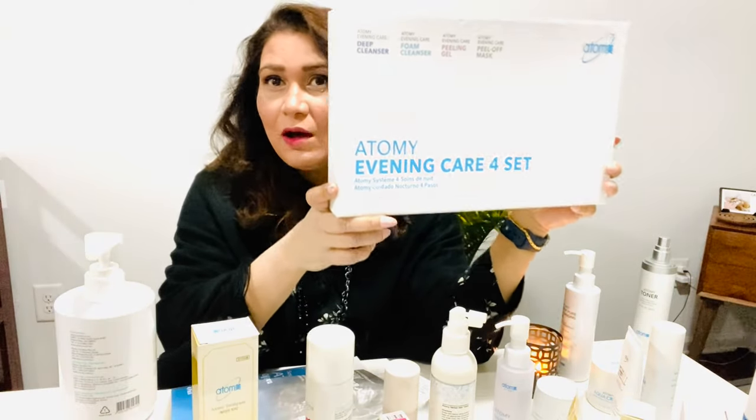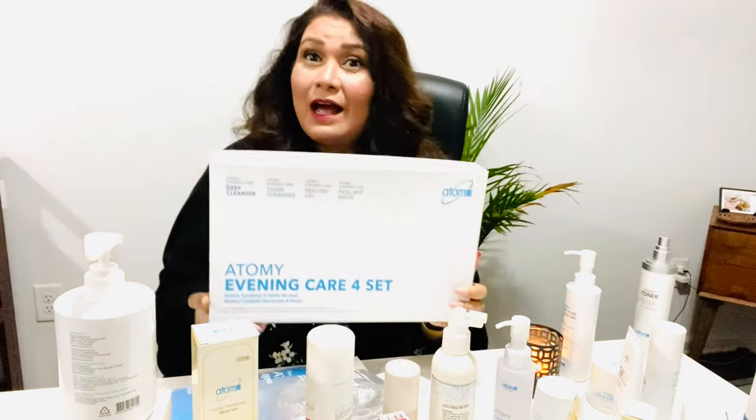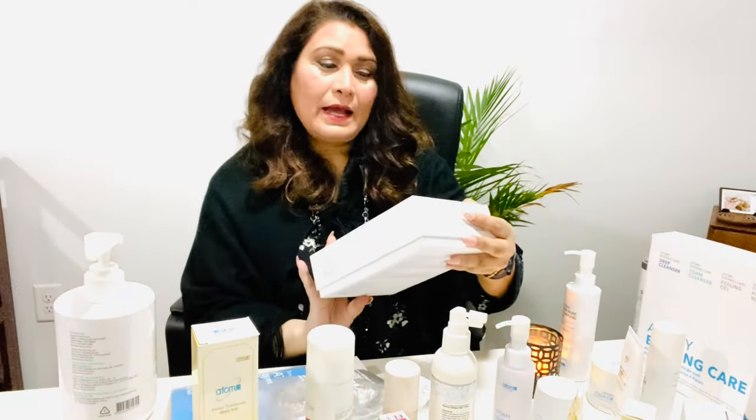I always have this handy. Whenever I see a friend or family member, I love to share it because I love it and they love it too. For skincare, I also have this — it's called the Atomy Hydra Brightening Set.